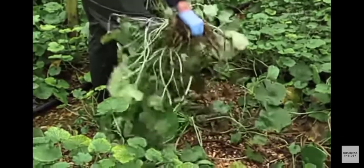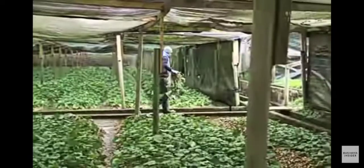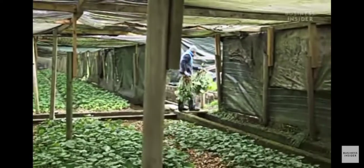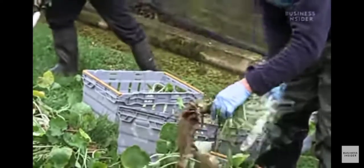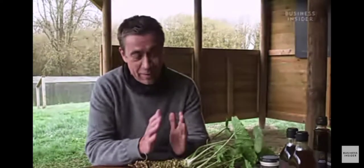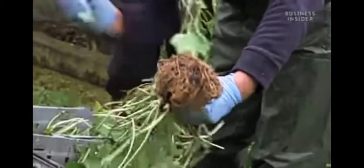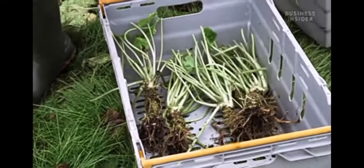Fresh wasabi may be the real thing, but fake wasabi isn't going away any time soon. Once you've had fresh wasabi, you understand the difference — there's a place for the imitation paste. You can't get fresh wasabi into a small sushi takeaway box; you need your grater, you need to treat it with a certain amount of reverence, and it's expensive. So there's a place for the imitation products, but I'd encourage anyone to try fresh wasabi because it's the real thing.